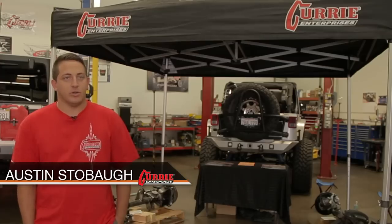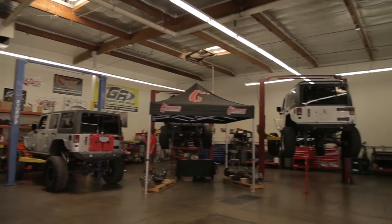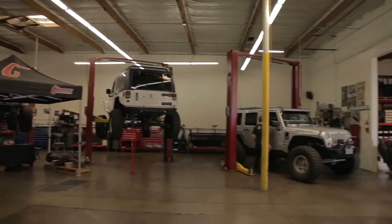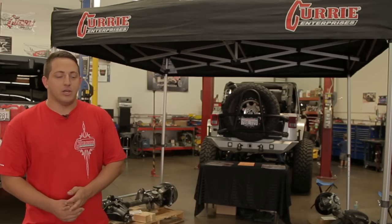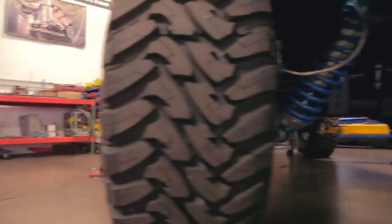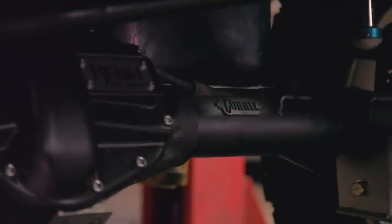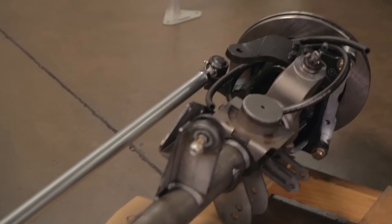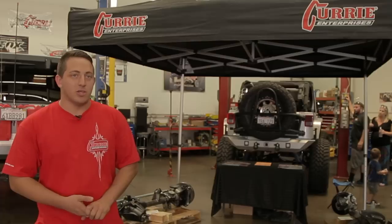I'm Austin Stovall here with Curry Enterprises. Rebel is a great seller for all of our products — they're a high-end installer and retailer for any Curry product. Here to my left is our Dana 70 rear end, basically our strongest and biggest axle housing we have so far. A lot of people are putting them in Jeeps — you can see the one on the ground there has a Dana 70 in it as well. And right behind me is the Dana 60 front, a really strong, beefy front end housing for basically any 4x4 Jeep vehicle.